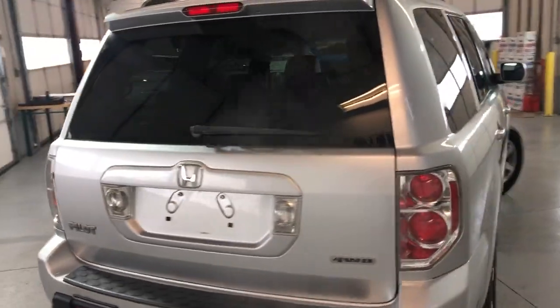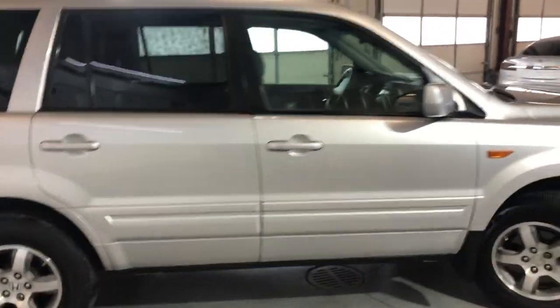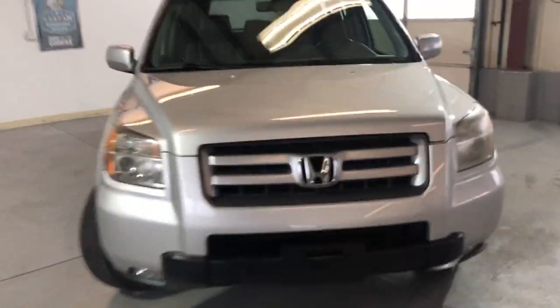All-wheel drive, third row seating, roof rack, tinted windows, alloy wheels, nice tires — good year all around. Body looks very nice and clean, it's got fog lamps.